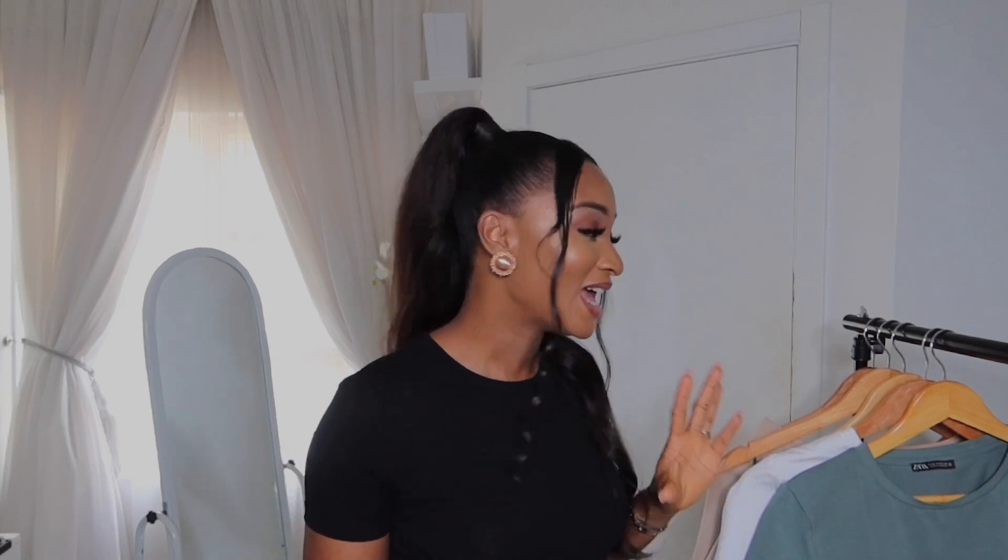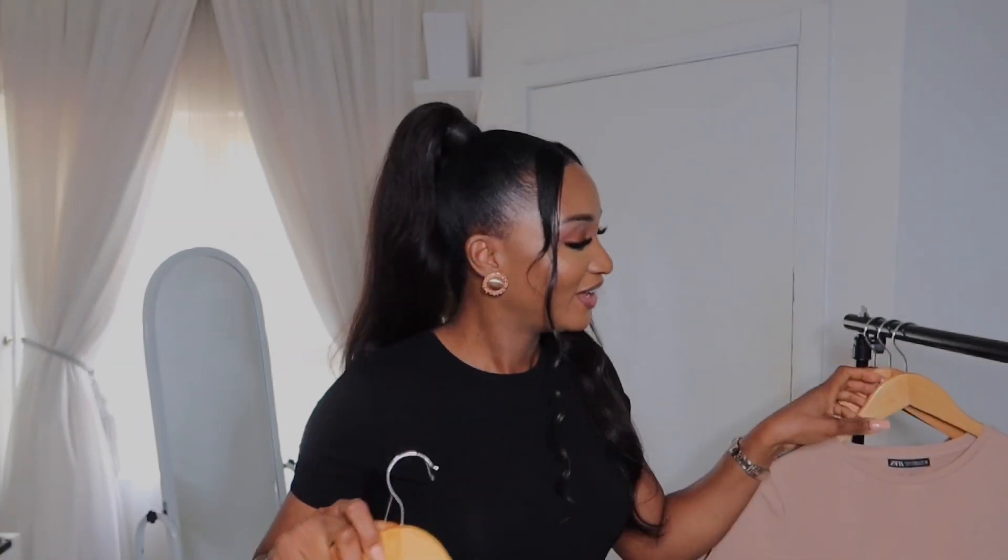Hey loves, welcome back to my YouTube channel. It's Poede Aoujo here again. In today's video, I'll be showing you how I style my favorite Zara basic t-shirts. They cost about 6.95 euros and I have them in about four colors: black, white, nude, and most recently I got them in this beautiful green shade. I'll be showing you how to transform a basic look into a stylish, classy look. Stay tuned.